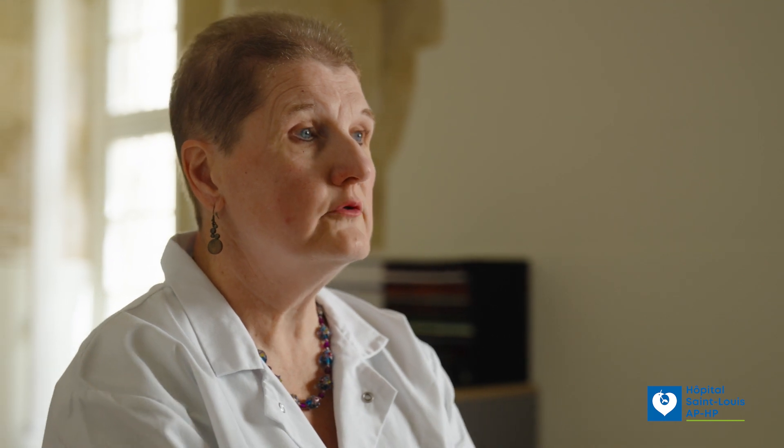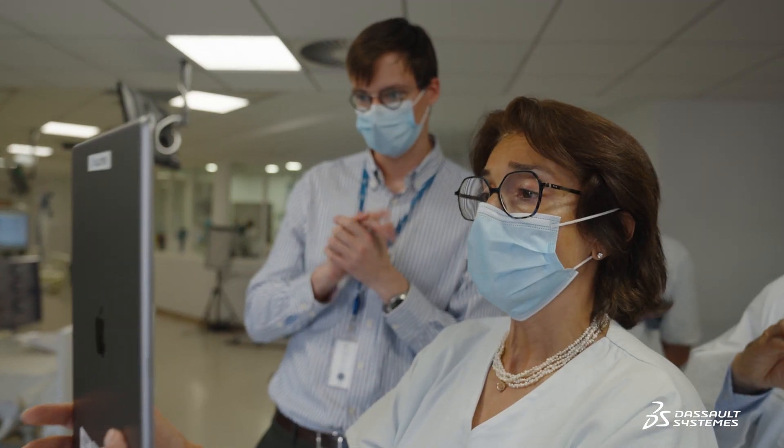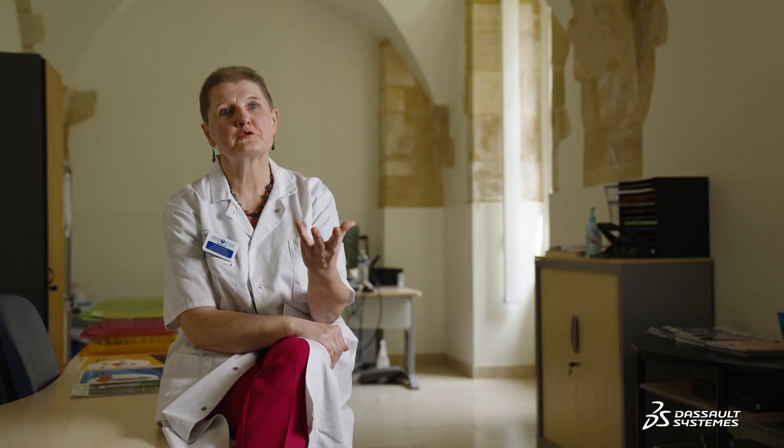We have a tablet. It's mobile. The unit, as well as patients, are reproduced in 3D. Dialysis nurses and nursing assistants were astonished by the movements and the realism represented. They became aware of the existence of potential risk, even when wearing a mask, for example.